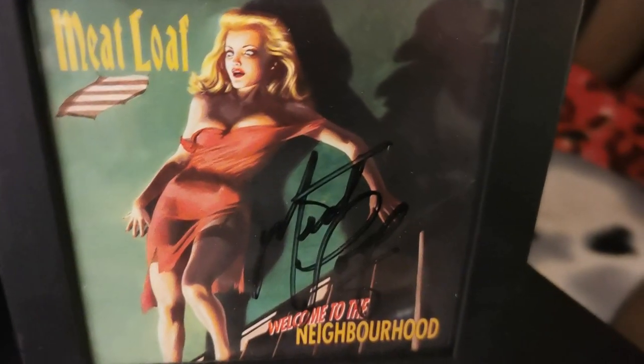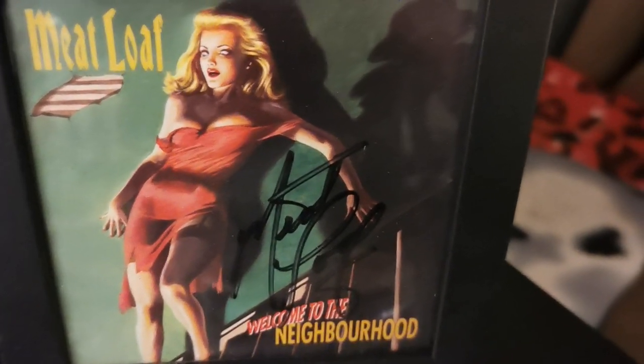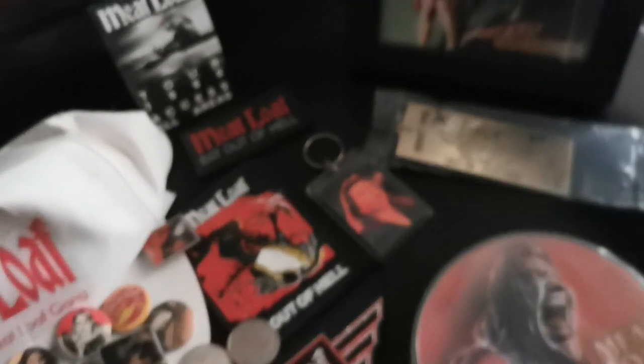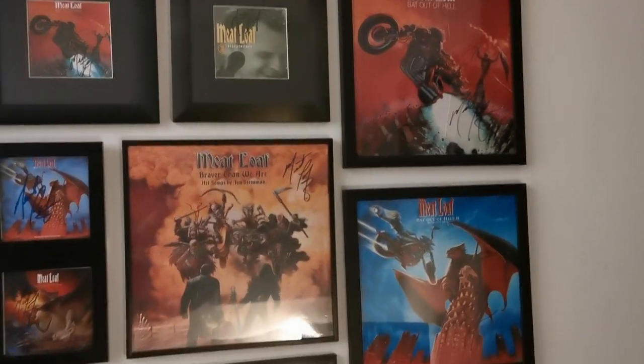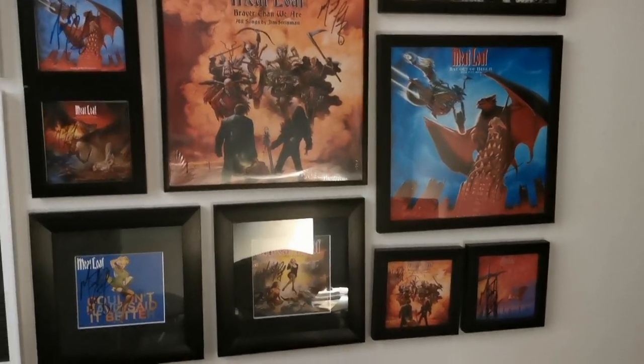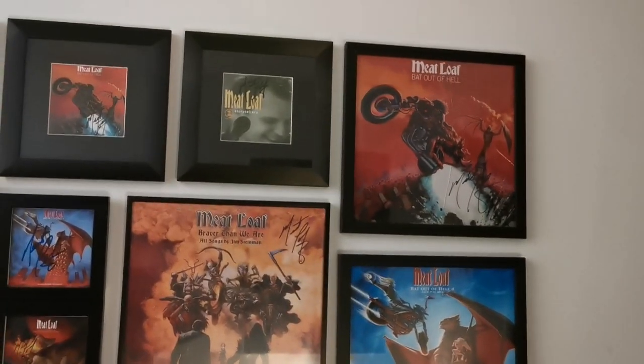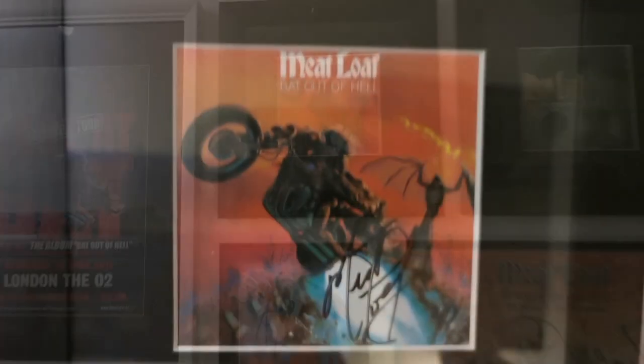In this frame I have a signed cover from 'Welcome to the Neighborhood,' which I got for my birthday. Apart from this one, I do have a few other CD and LP covers that were signed and they are all on my wall. I do have a Meatloaf wall, and although I don't have all the albums signed, this is what I have.